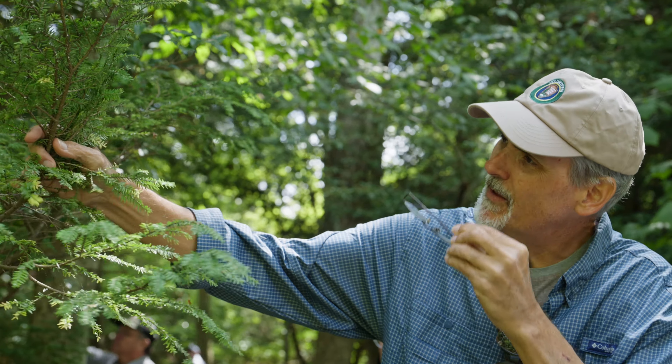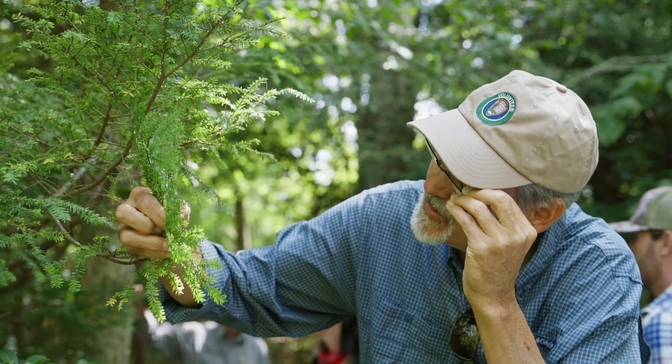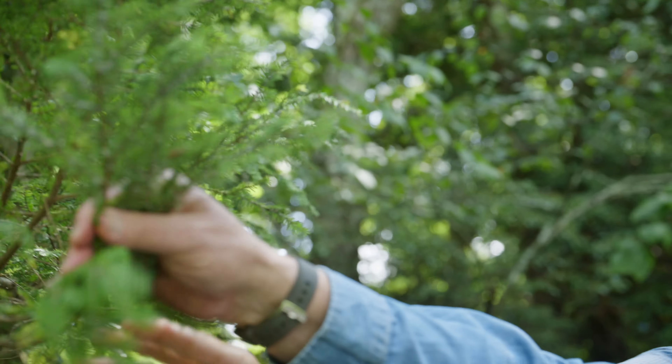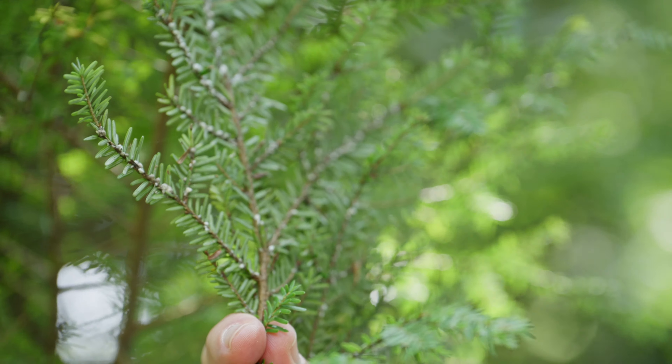Bridget found some nice infestation on hemlock with active HWA feeding. Check that out — see how it's on the underneath side. You all see that white, those white little balls? Each one of those little balls is an individual insect, and as they develop, they create more wool.